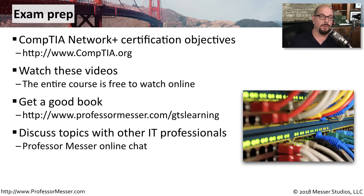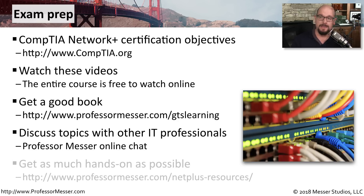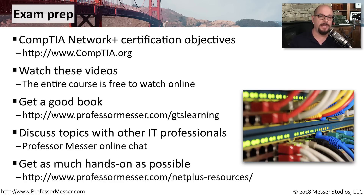If you have questions as you're going through the course, you might ask for help on my online chat at the bottom of every page on my site, and you can usually find someone in the chat room who might be willing to help you out. You'll also want to get as much hands-on practice as possible. You can find labs and other recommended sources at professormesser.com/netplus-resources.